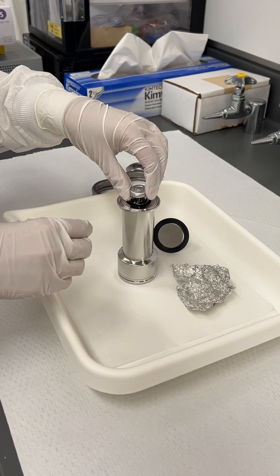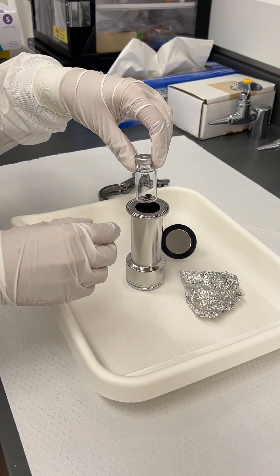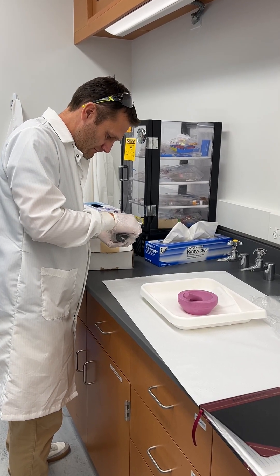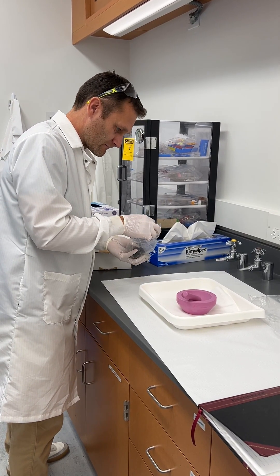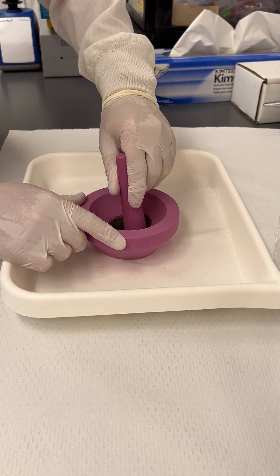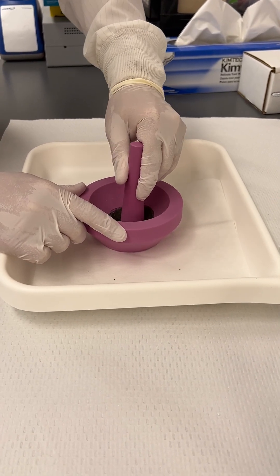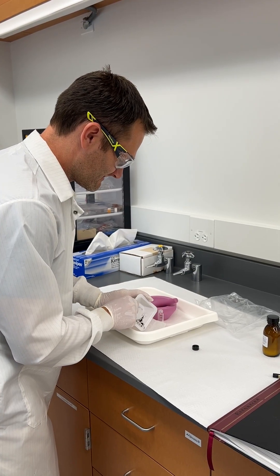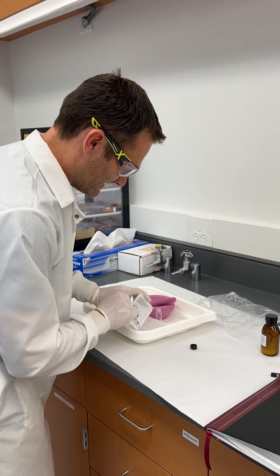This is a really important sample because while we've done this type of work on meteorites before, they have all interacted with Earth's atmosphere and they've all interacted with Earth's surface. This sample is really important because it was collected in space, sealed, and brought back to Earth with no interaction with the terrestrial system at all. So this represents a really pristine sample that gives us a lot of opportunity that we don't have by studying meteorites.